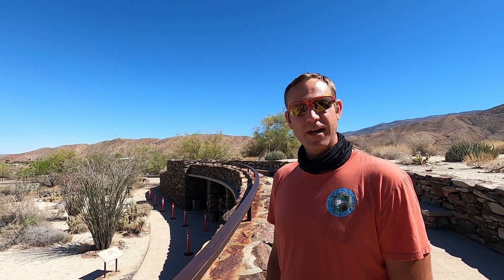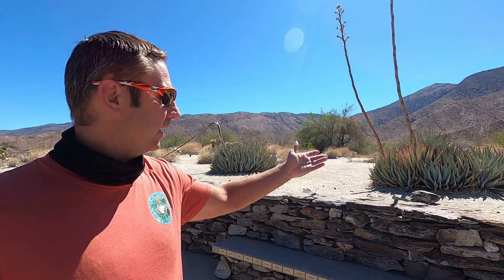This visitor center is subterranean — there's a building underneath — but looking out this way it just looks like desert.